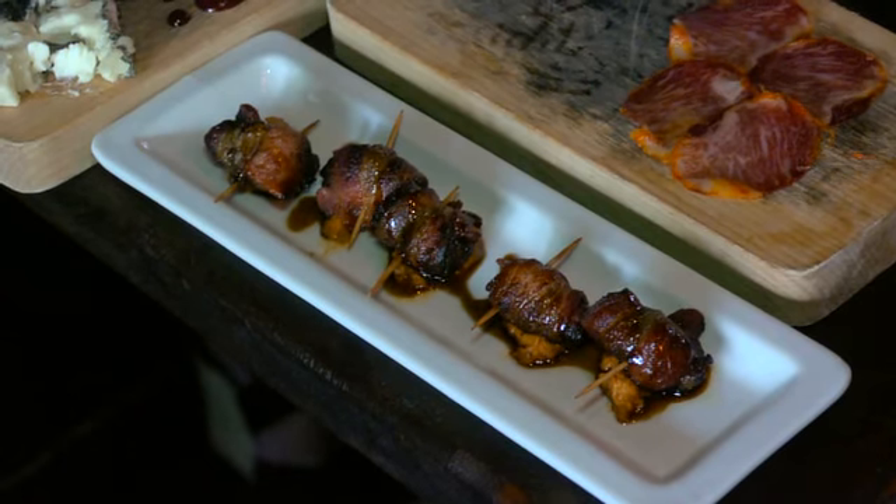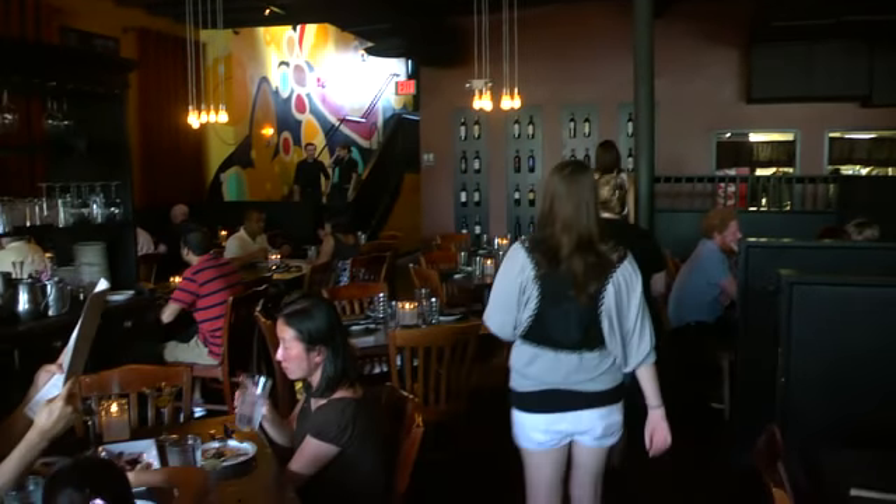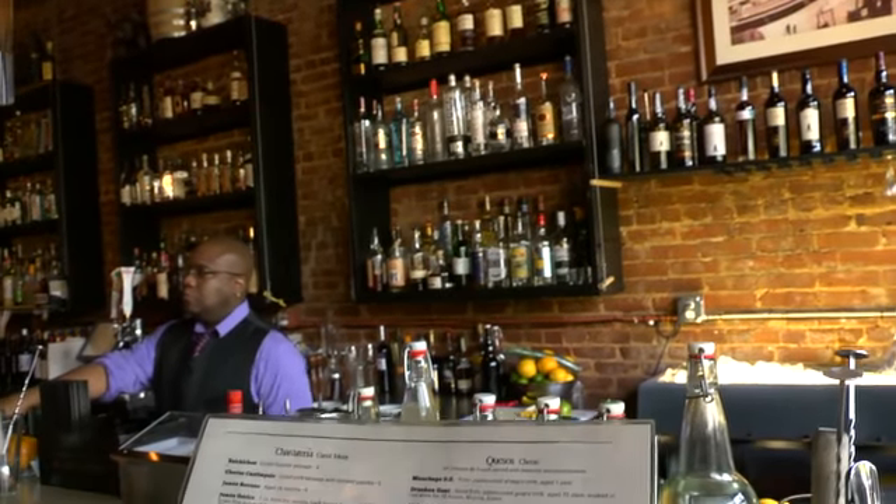The menu and the cuisine really is an inspiration from Spain. We take all the Spanish ingredients and really use that inspiration to create unique new dishes, really to give the diner something that's new and unique that they can't really get anywhere else. We do focus a lot on local produce and getting things as close as possible.